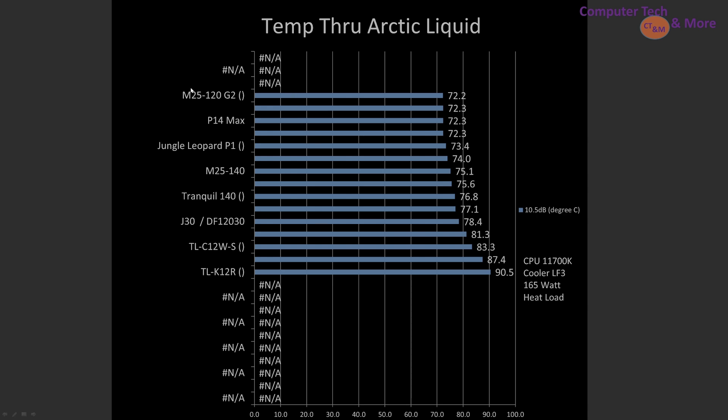With thermal testing for these under-$18 fans, the top pick is the M25120G2, followed by the P14 Max. These are all tested on the Liquid Freezer 3 AIO with an Intel i7-11700K locked in at a 165W thermal load.